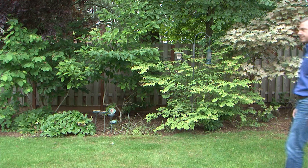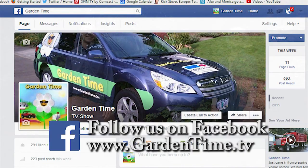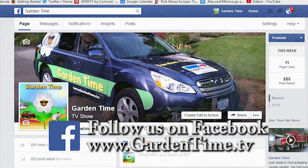Judy, what are you doing? You said to follow you. Follow us on Facebook! We invite all of our viewers to follow the Garden Time page on Facebook. On our Facebook page you'll find links to stories, you'll see upcoming events, and you might even find a funny joke or two. Go to the GardenTime.tv webpage and click the link for Facebook.